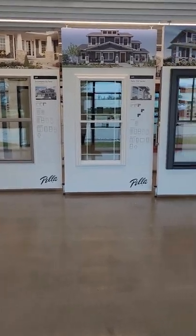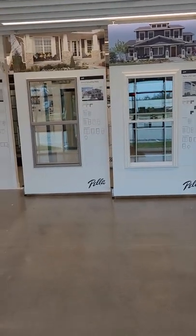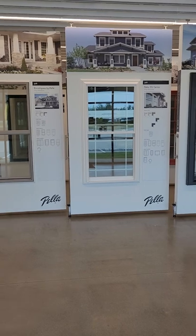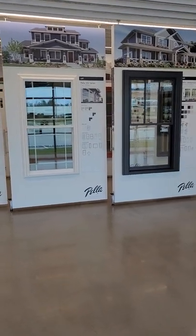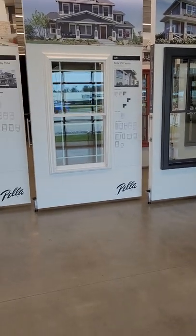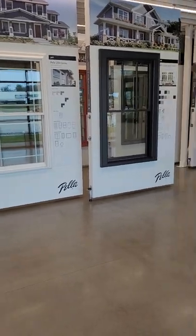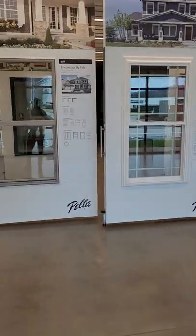One thing to know is that all of Pella's products are premium products. There's nothing cheap — it's all premium, it's all high end, it's all quality. But we do have a range of price points and aesthetics that we're able to offer to our customers.